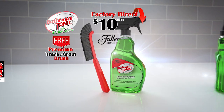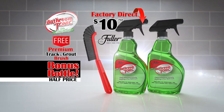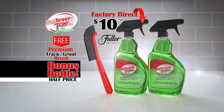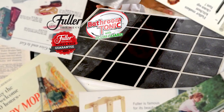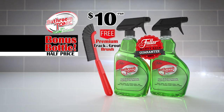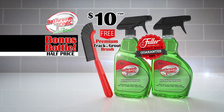But to make this the cleanest deal on TV, we'll send you a second large bottle of Bathroom Tonic for half price. Now that's nice! And remember, it's from the Fuller Brush Company, so your satisfaction is 100% guaranteed. Call or go online to BathroomTonic.com. Order now!